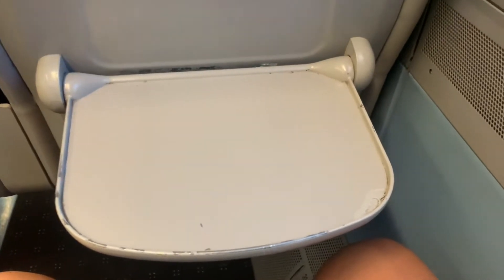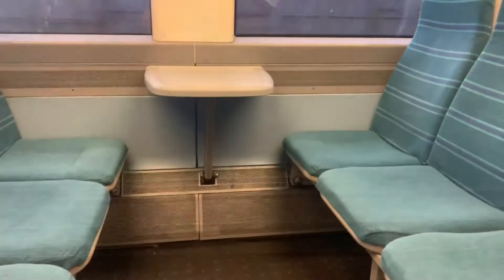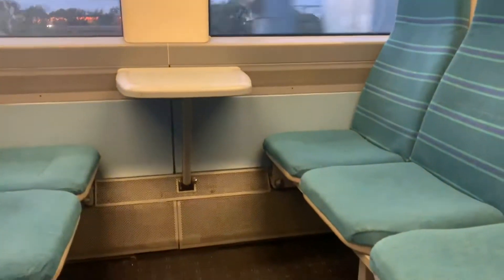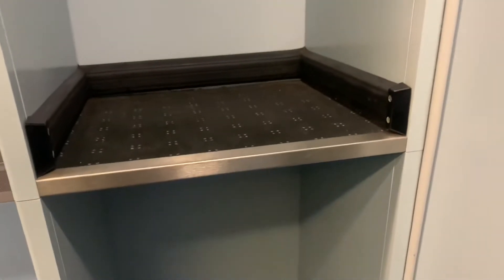Now let's have a look at a standard class seat. There are also seats in standard class that are identical to the ones in first class. There's a small but sturdy tray table, reading light, coat hooks, and overhead luggage space. Standard class seats come in a 2-plus-3 configuration with a small table to put your laptop or food on. There are also larger areas to store your luggage if need be.